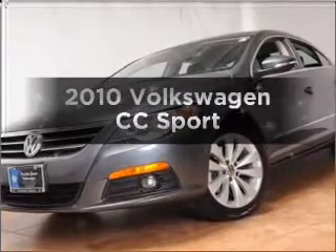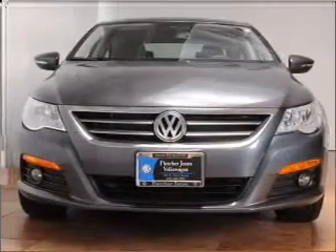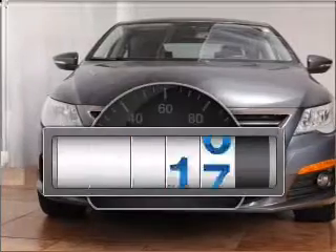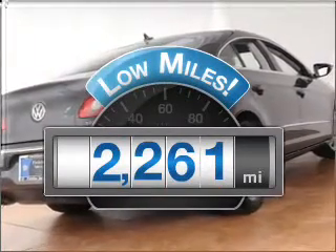Get noticed in this 2010 Volkswagen CC. If you're looking for a first-rate auto, this one could be yours today. Low mileage is an important factor in your purchase, and this vehicle delivers a low odometer reading.